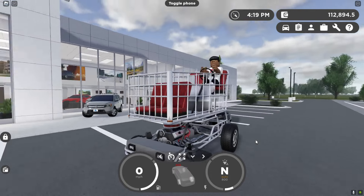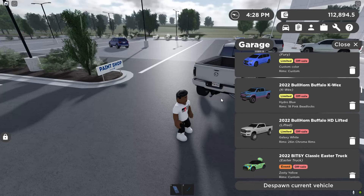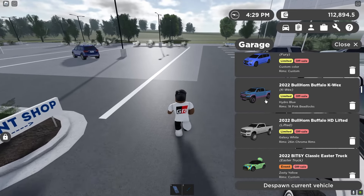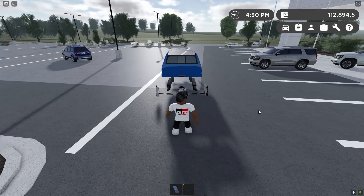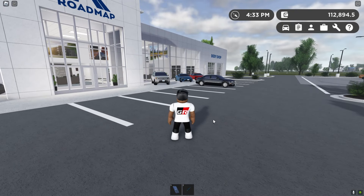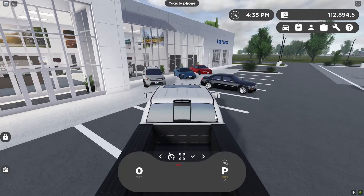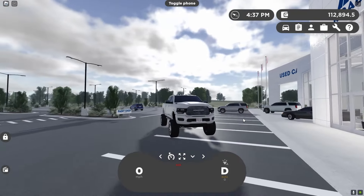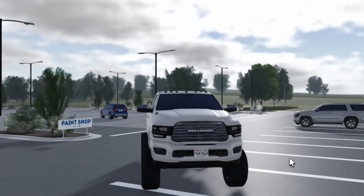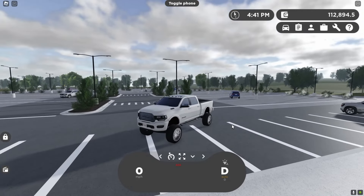That horn is probably the exact same one as the Ram 1500 Compensator truck. Also, I don't know if this is a secret, but when you spawn cars they actually spawn facing the direction you want to drive them — they don't face towards you, they face away from you so you can drive them straight off. But the horn on this thing is the exact same as the Ram 1500 Compensator truck.